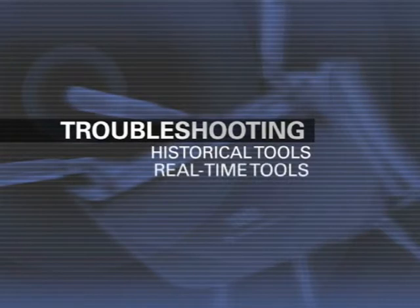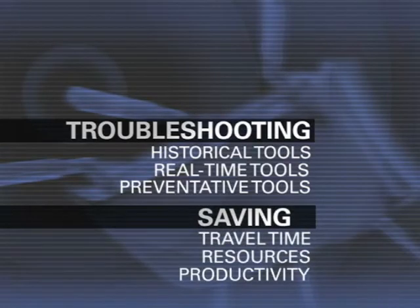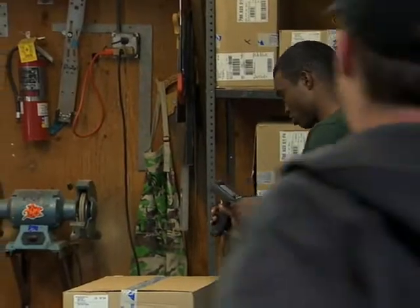Troubleshooting is centralized, which means that companies can quickly diagnose a problem, saving time, resources, and lost productivity. The customer comes out ahead knowing they don't have to rely on their end users to report problems. They identify them before they happen and then resolve them before they actually impact the end user.